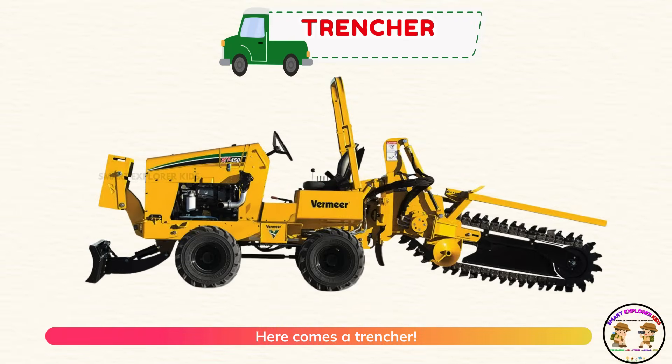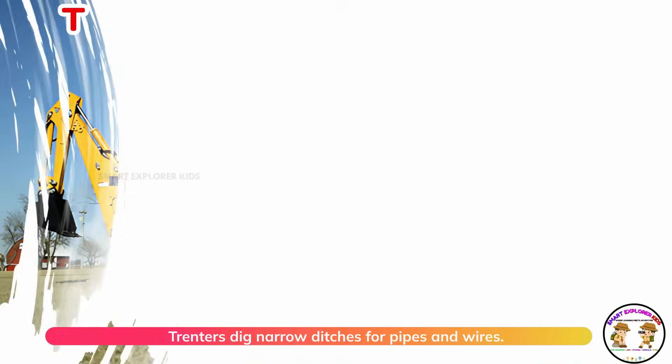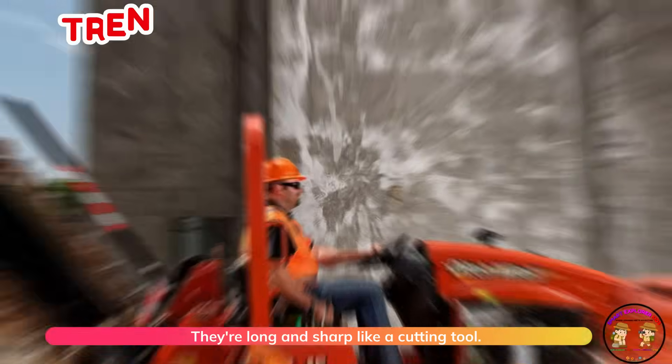Here comes a trencher. Trenchers dig narrow ditches for pipes and wires. They're long and sharp like a cutting tool.